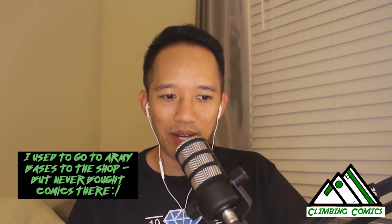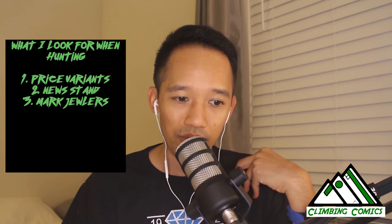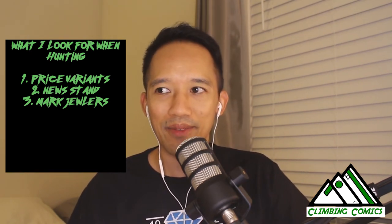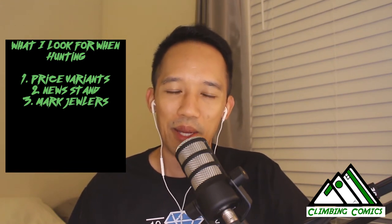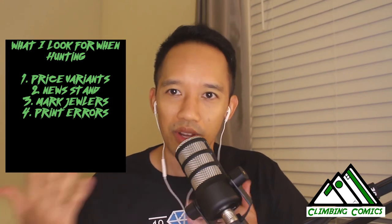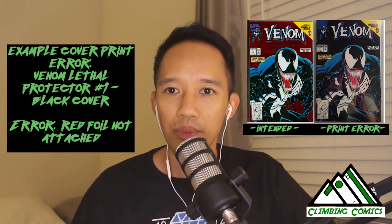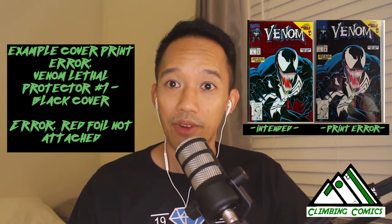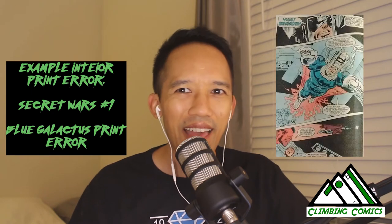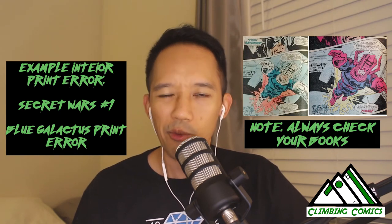The fourth thing I'm looking for are print errors — either cover or interior print errors. During the printing process, one of the colors might have been swapped and a few copies were printed before they could fix it. A good example, brought up by Reggie Collects and others in the community, is Secret Wars number one. In that issue, there's actually a blue Galactus — instead of his usual purplish-pink color — in a couple of copies. That's one of the things I'm looking for.